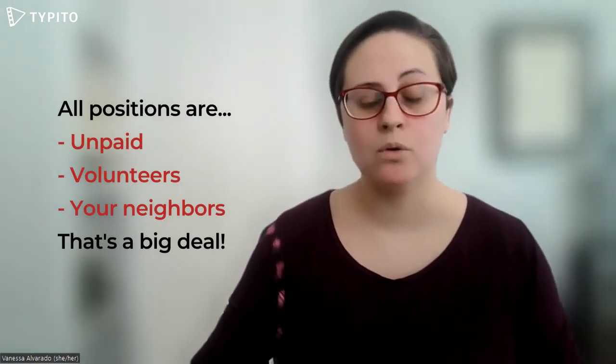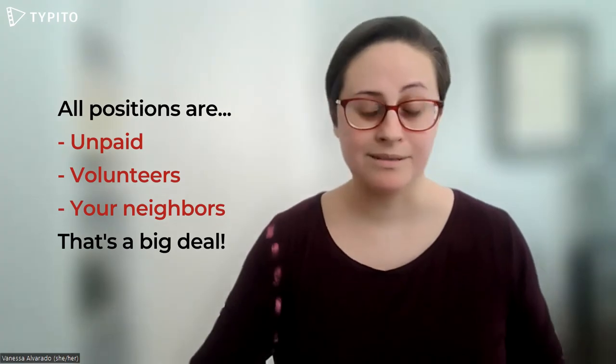Here's my two cents: every single one of these decisions are being made by unpaid volunteers who are also your neighbors. That's a big deal. And the great news is you can get involved as well. There are different opportunities for you to serve based on your skill set, your interests, and your availability. Some of these committees meet as little as a couple of times a year, and some meet as often as every couple of weeks.